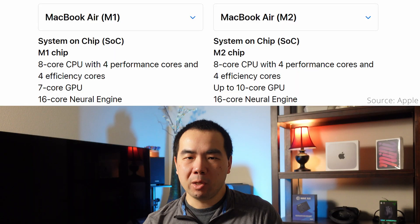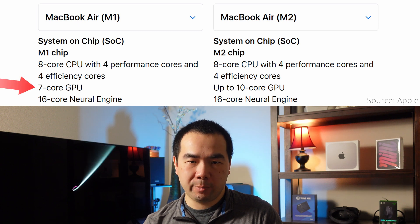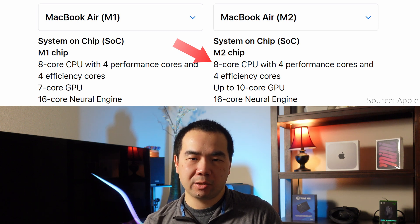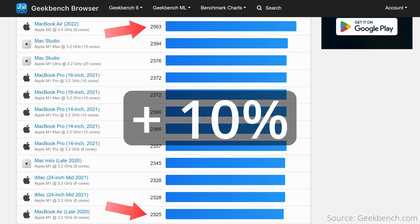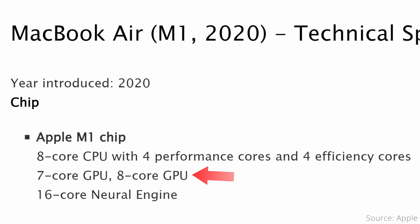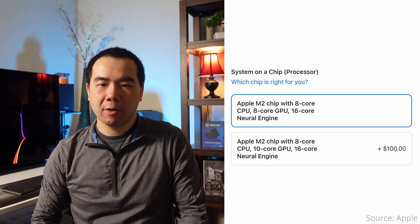Now let's get to the namesake difference between these two computers: the chip. The M1 MacBook Air is powered by the first generation Apple M1 chip, which comes with an 8-core CPU and 7-core GPU. The M2 Air also has an 8-core CPU, but since it's a newer generation chip, the performance characteristics will be different. Single-core performance sees the M2 about 10% faster than the M1, while multi-core performance is about 15% faster.